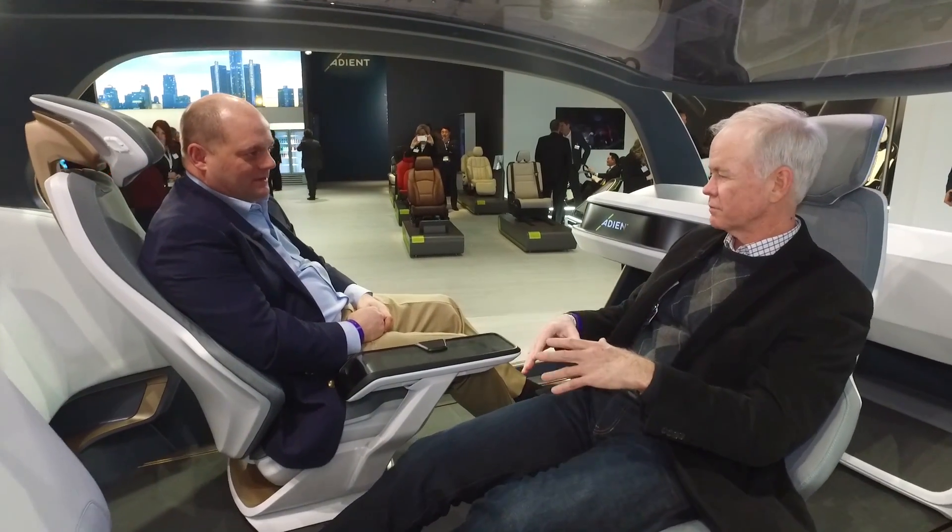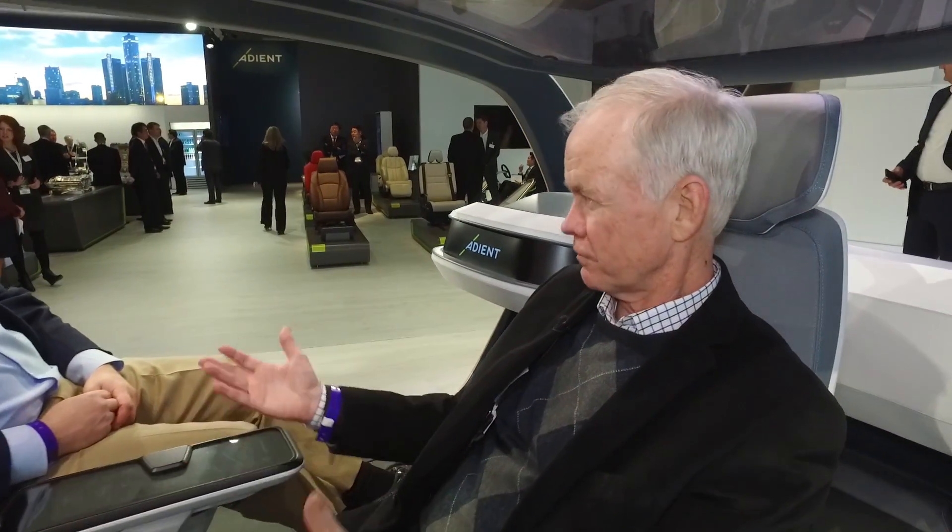Very interesting how you got the seats moving. What else have you done in this design? This is the main thing that you see, but really there's a lot of technology behind it all. There's a lot of technology from mechanisms in terms of how a seat can actually turn, how we can move from one side of the vehicle to another and do it in a way that's safe.